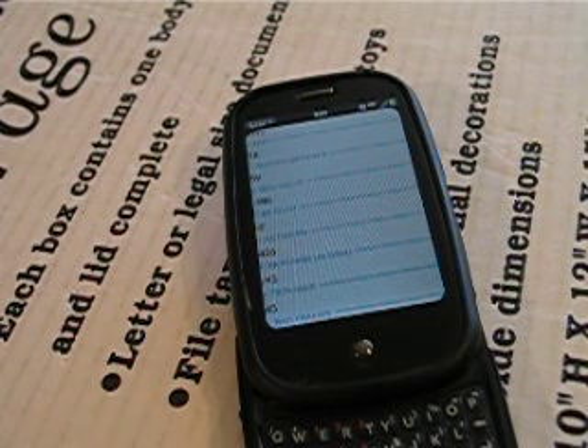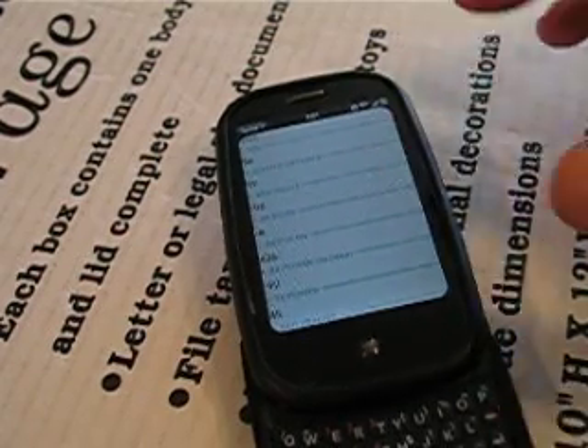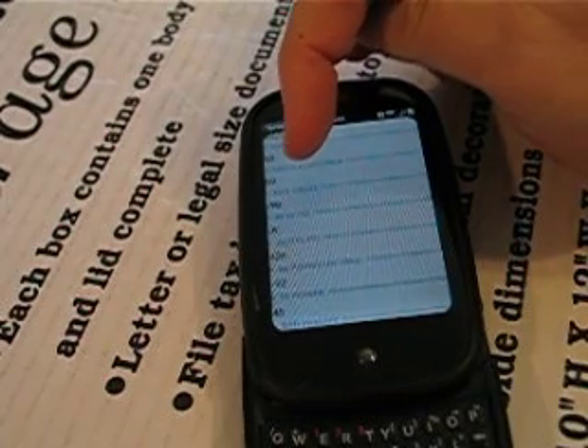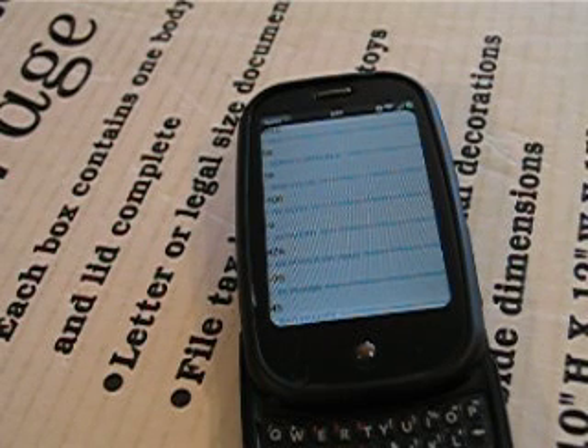Today we're going to be comparing cell phone reception with various window films. I've got my phone in debug mode and the number we're interested in is the RSSI value — that's the receive signal strength indicator. It's measured in dBm, so for every 10 there's a tenfold change, meaning you move the decimal place one way or another. As you can see, the phone hovers around negative 100 right now.